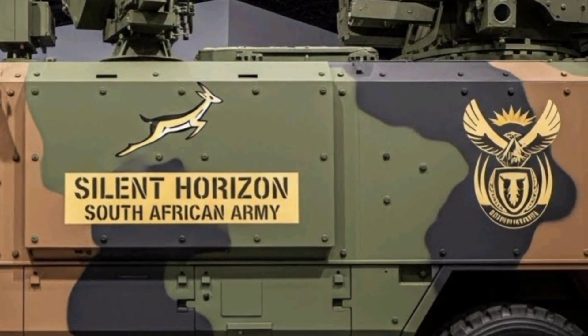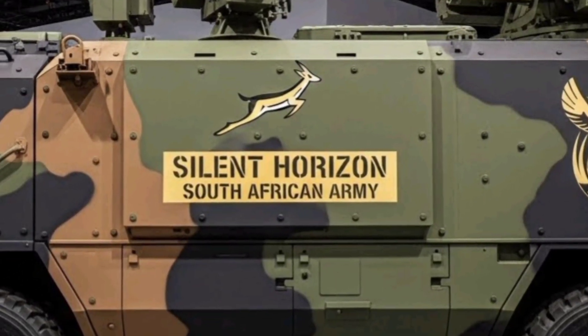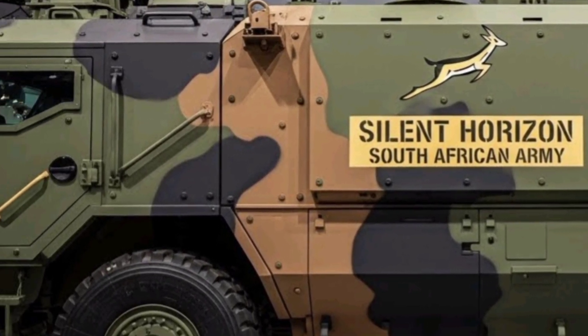Its mobility is another key feature, as the system is mounted on a highly versatile chassis that allows rapid repositioning, enabling strategic deployment and redeployment in response to evolving battlefield conditions.